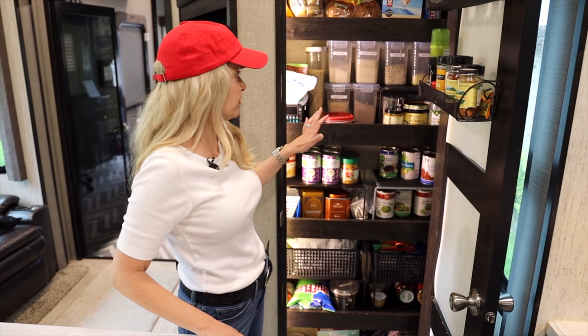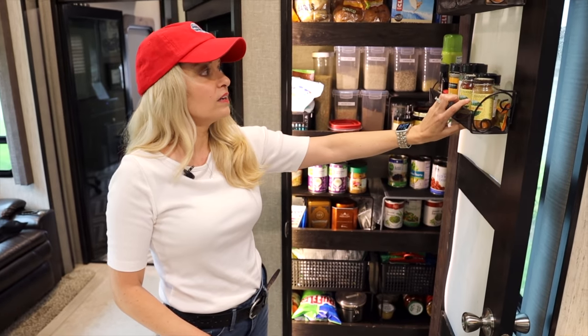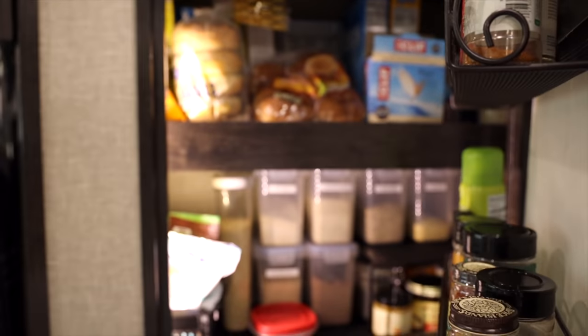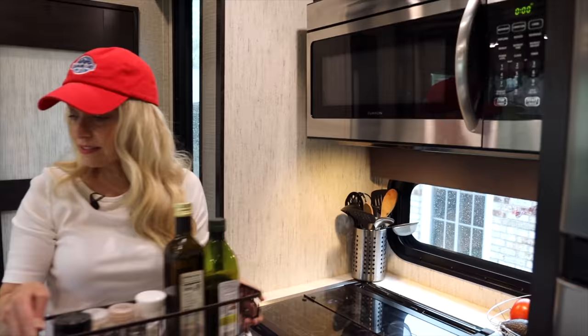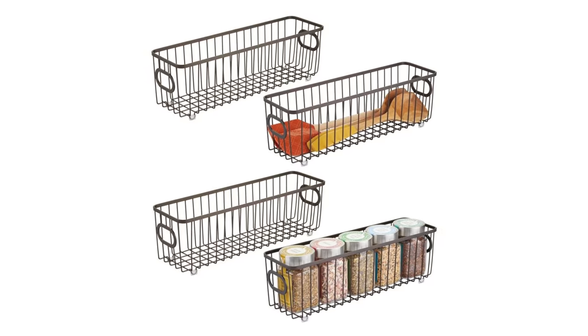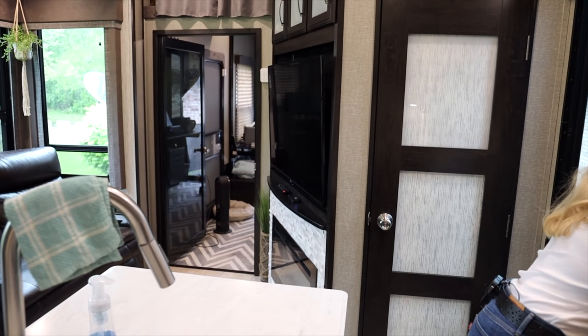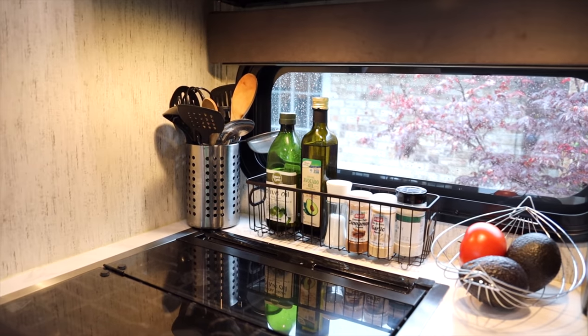You can see everything and get to everything, which is what I like. And these magnetic spice racks up here are a space saver for sure — the key is lining them up so they don't hit the shelves. I also found these cute little metal baskets for the stuff I use almost every day so it's easier access, and they go right up here, keeping everything neat and tidy. When we travel I can just put them on the floor.